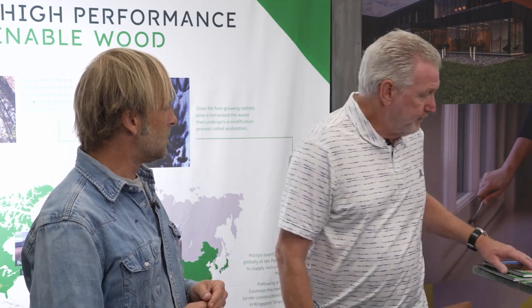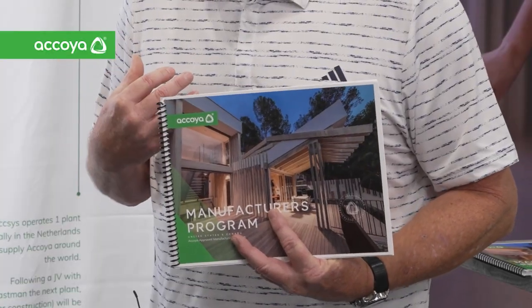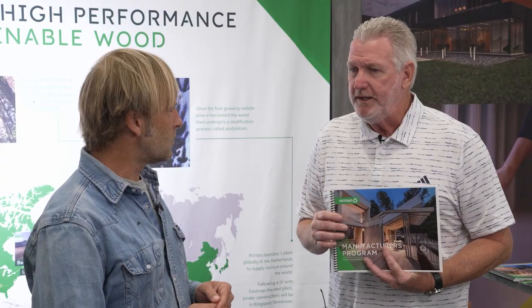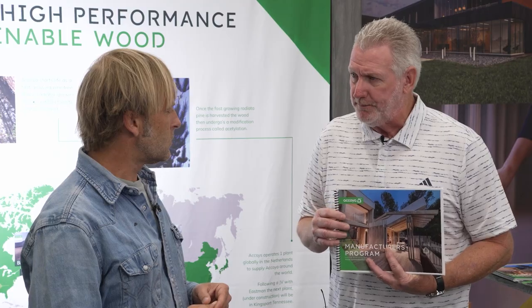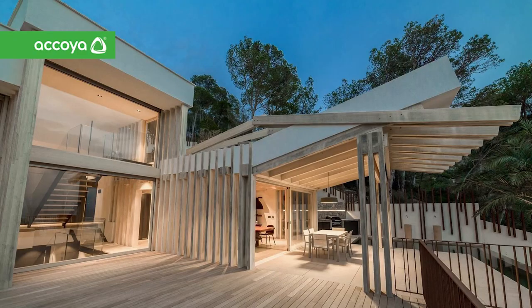So I imagine it makes it a lot easier to get the lumber here in the States. Absolutely. And there's also this Approved Manufacturing Program. That is correct. The Approved Manufacturing Program is a great way for manufacturers to be vetted by us — we vet them and we train their sales people and production people on how to work with Akoya. It's not hard to work with, but there are some intricacies you need to understand.